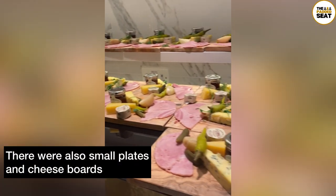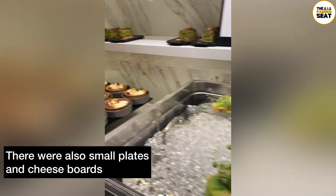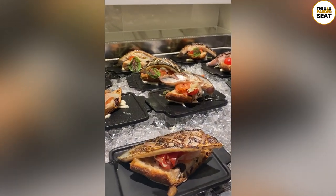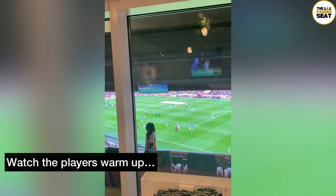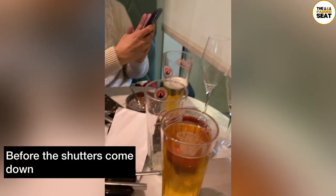If you're still hungry, there are cheese boards and small plates which are topped up throughout the afternoon. It provides a pretty cool experience being able to tuck into some good food whilst watching the Arsenal players warm up. Shutters do come down inside the lounge about 15 minutes before kick-off, and as we headed outside there were blankets available — particularly good if you feel the cold.